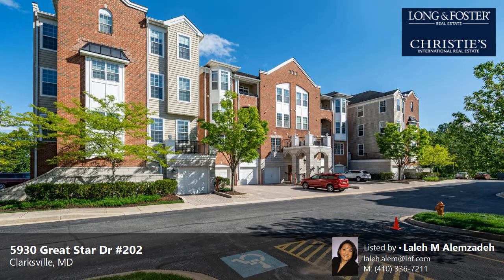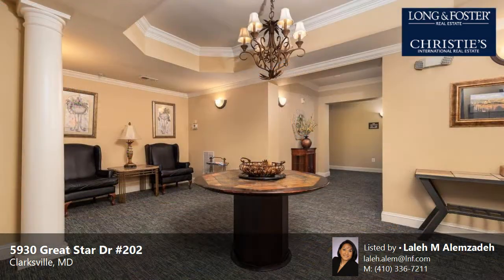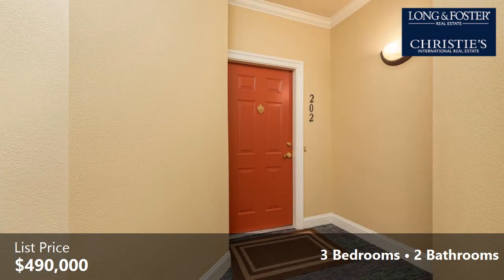This property is a three-bedroom, two full baths, condominium. This property is listed for $490,000. The approximate square footage is 1,900 square feet.